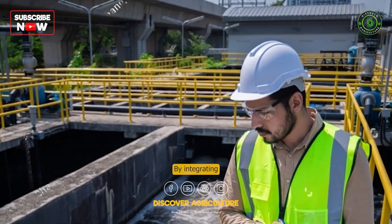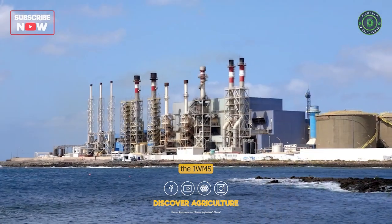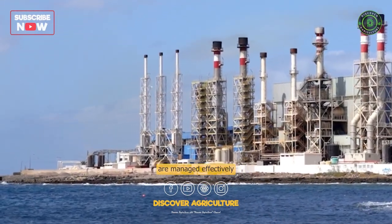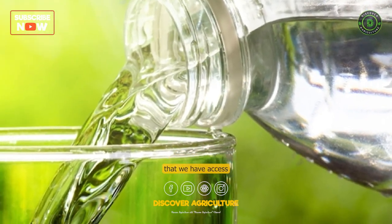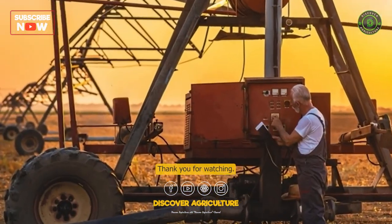By integrating all of these strategies and technologies, the IWMS ensures that our water resources are managed effectively and efficiently. This helps ensure that we have access to clean water for generations to come. Thank you for watching.